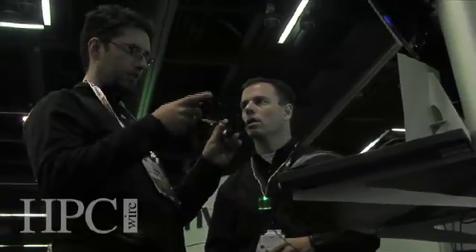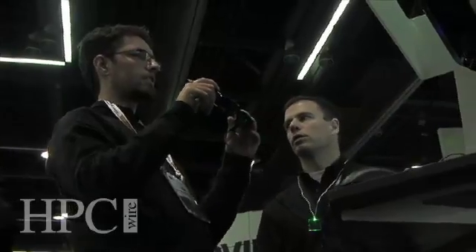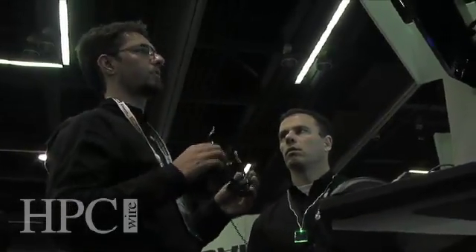Now at the show, we're actually talking to people about how they can buy this product in a cluster or in a workstation. We're demonstrating our workstation technology in the booth, getting people ready — this is what you're going to deploy in 2010.